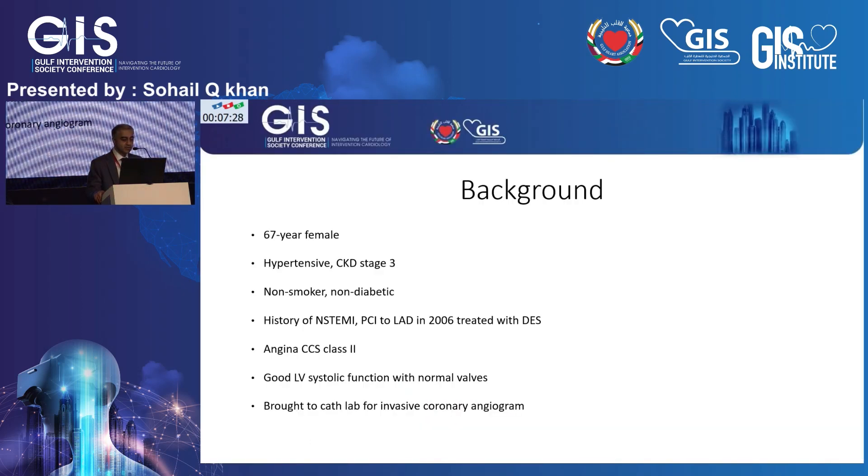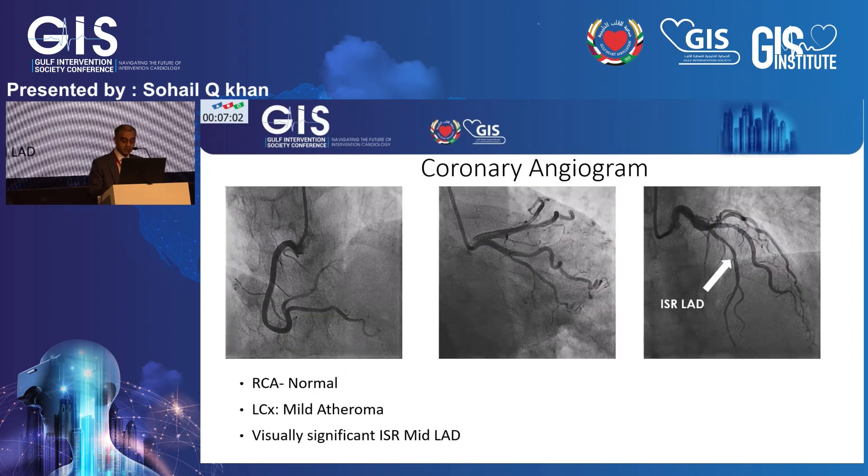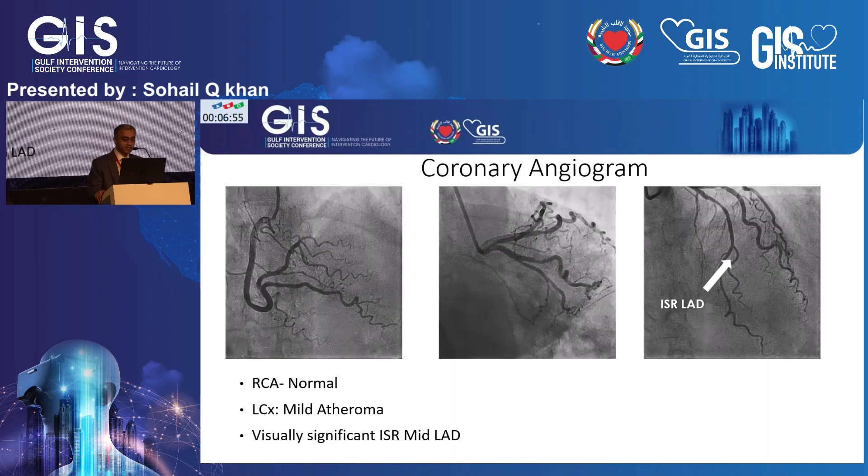The background on this case is a 67-year-old lady with a background history of hypertension and CKD stage 3. She's not diabetic and she's a non-smoker. Importantly, she's had a previous PCI back in 2006 where she had a drug-eluting stent put into the mid LAD. She's presented with CCS class 2 angina and is on optimal medical therapy.